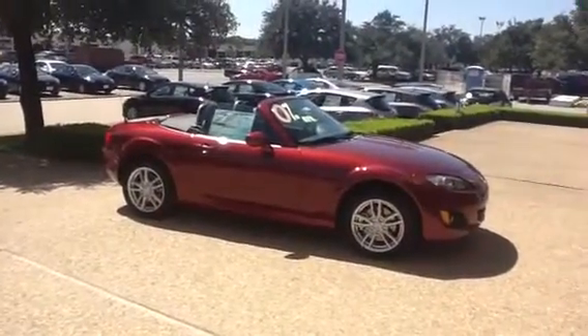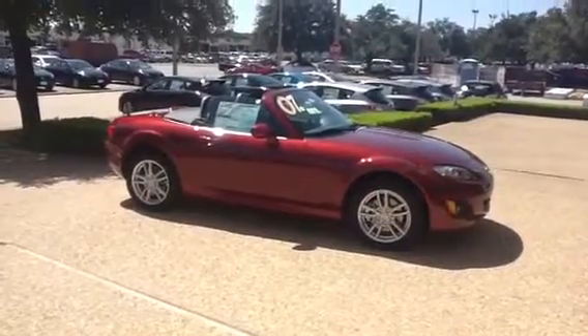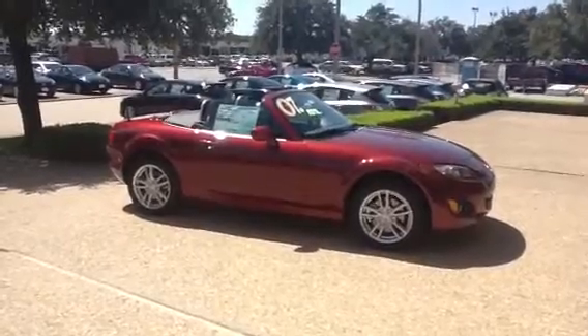Hi Jana, this is Harry Fackler with Freeman Mazda. Just want to send you a quick overview of your Mazda MX-5 Miata. Beautiful car — copper red mica, red and ready.